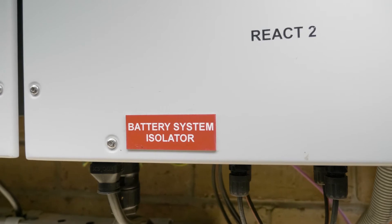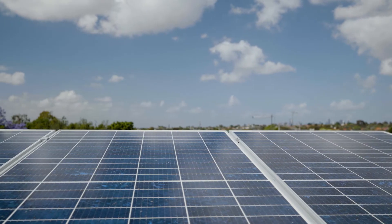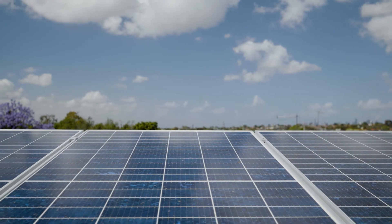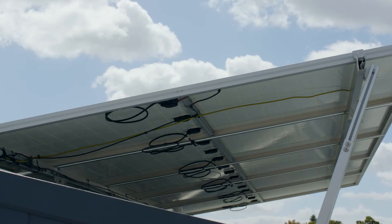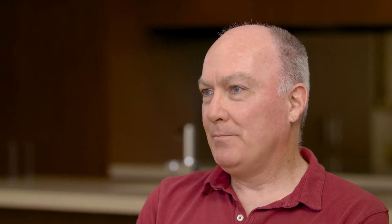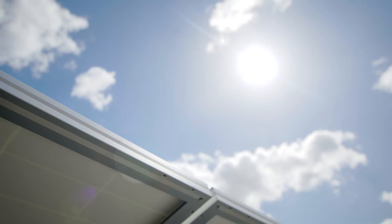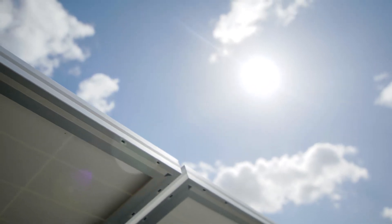I've recently had a FEMA React 2 hybrid solar inverter and battery system installed at my home. We looked at solar a couple of times over the years, but until battery storage got to a reasonable level it just didn't make sense to get solar on its own. With batteries we can make a lot more use of the energy that we're generating and really increase the benefits significantly of having solar power in the first place.